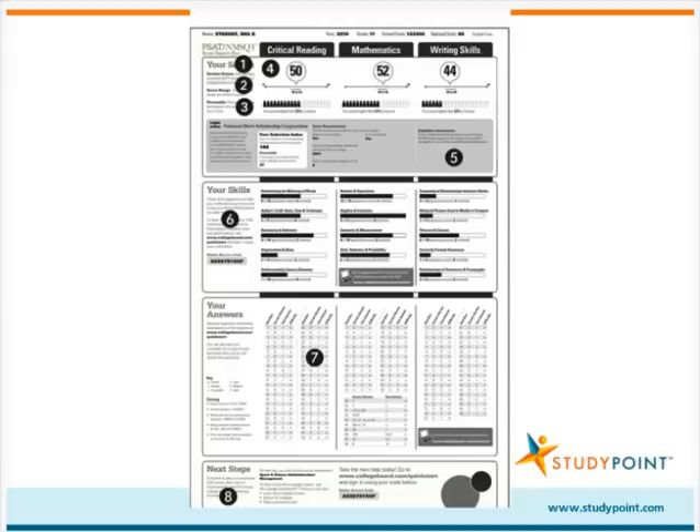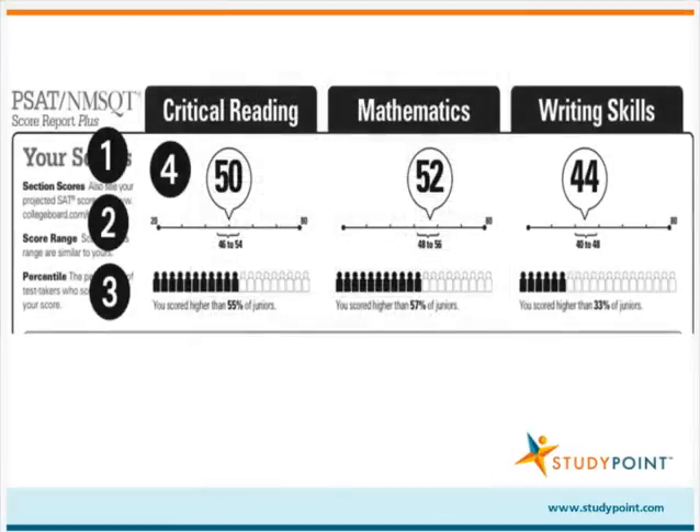This document is a sample PSAT score report, which looks like what your child will receive from his high school. We're going to walk you through the different parts of the score report, beginning with the Your Scores section. Under the Your Scores section, your child's scaled section scores for critical reading, mathematics, and writing skills are displayed. Scaled section scores range between 20 and 80, with 80 being the highest possible score.